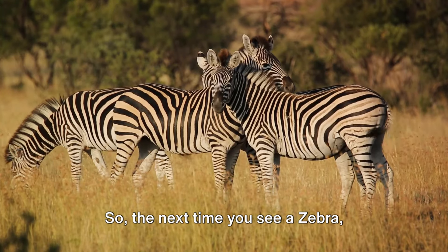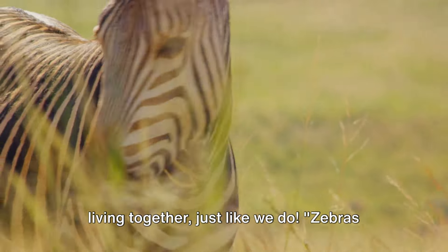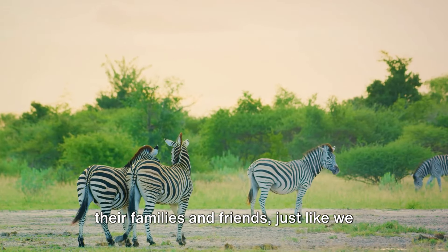So the next time you see a zebra, remember — they are chatting, eating, and living together, just like we do. Zebras are quite social, aren't they? Zebras love their families and friends, just like we do.